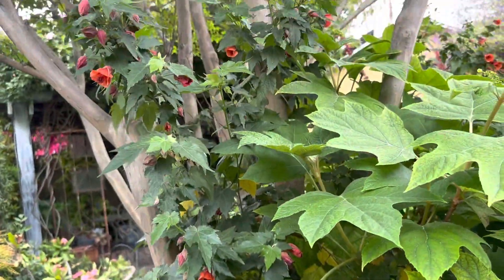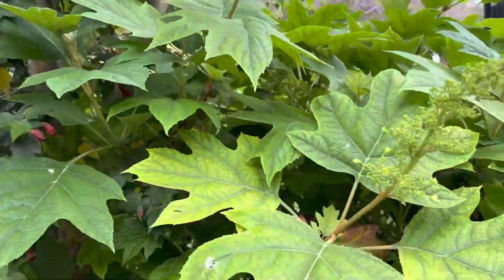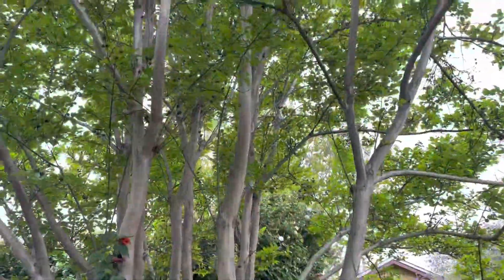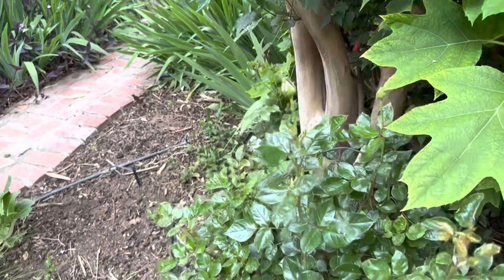There's another one a little bit higher up. This is a crepe myrtle that all of this is under. And this is what I do with my garden: upper story, mid-story, lower story — and some roses that haven't bloomed yet.